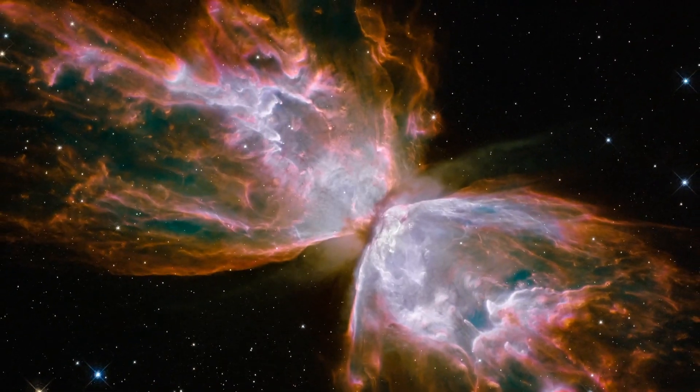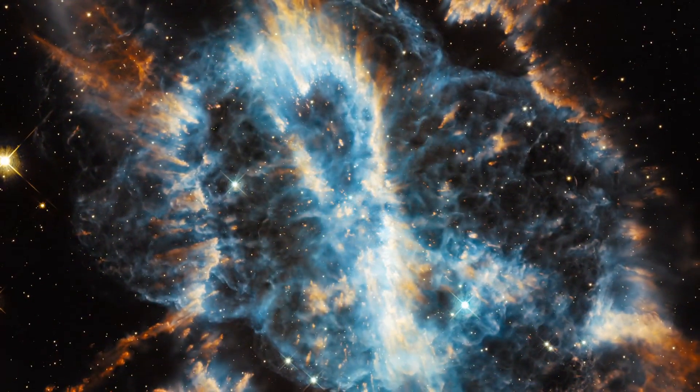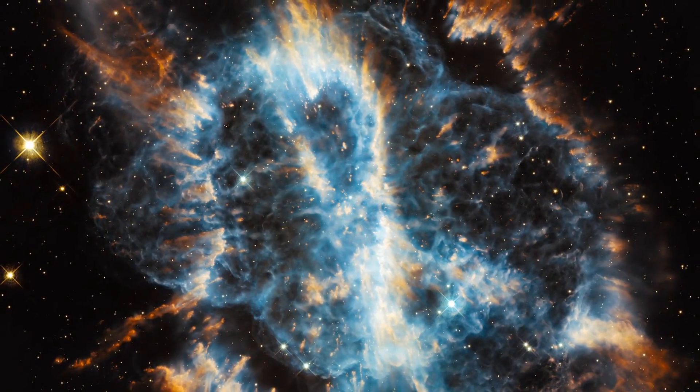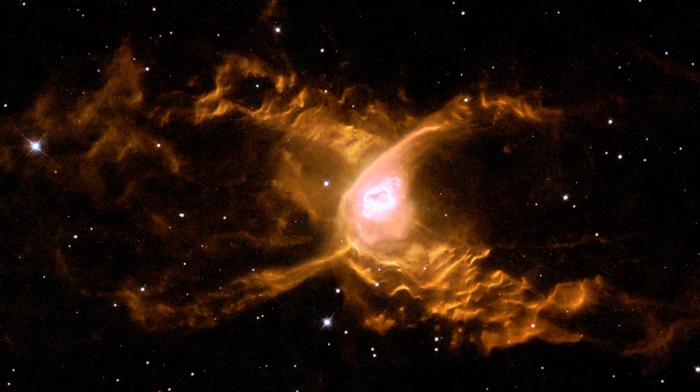Some of the most striking and beautiful subjects of these images have been nebulae. These come in all shapes and sizes and often seem to take on familiar or recognisable forms.